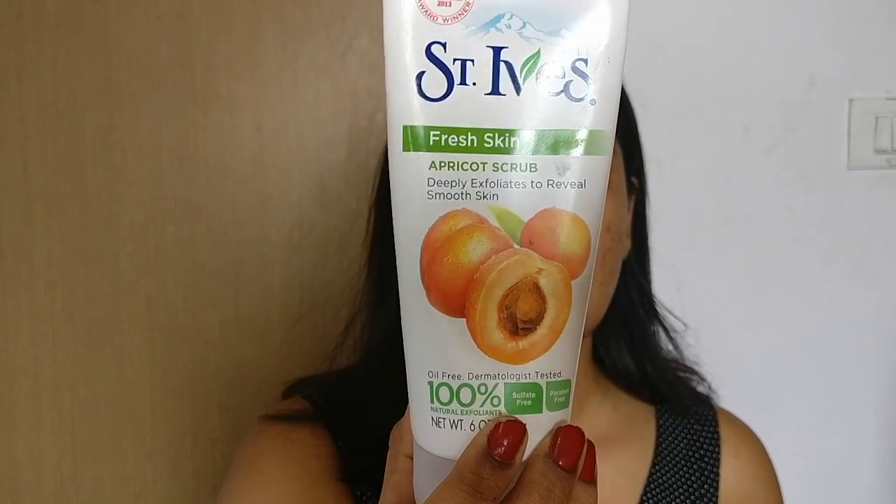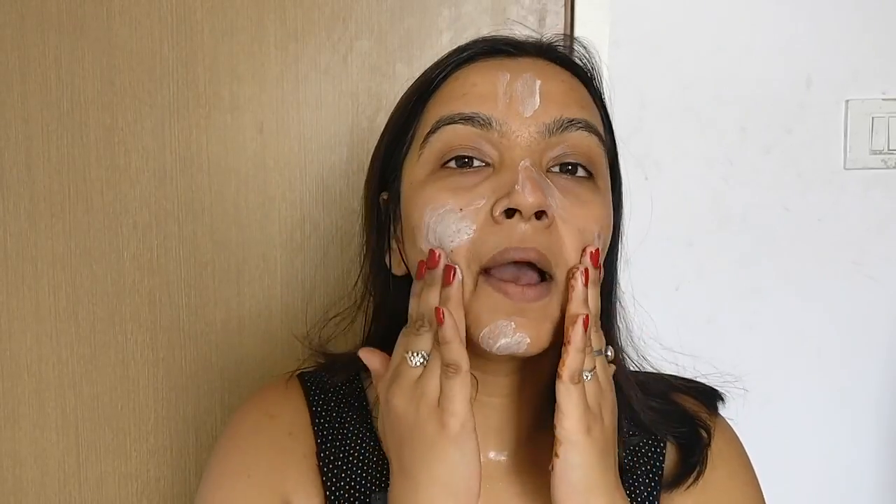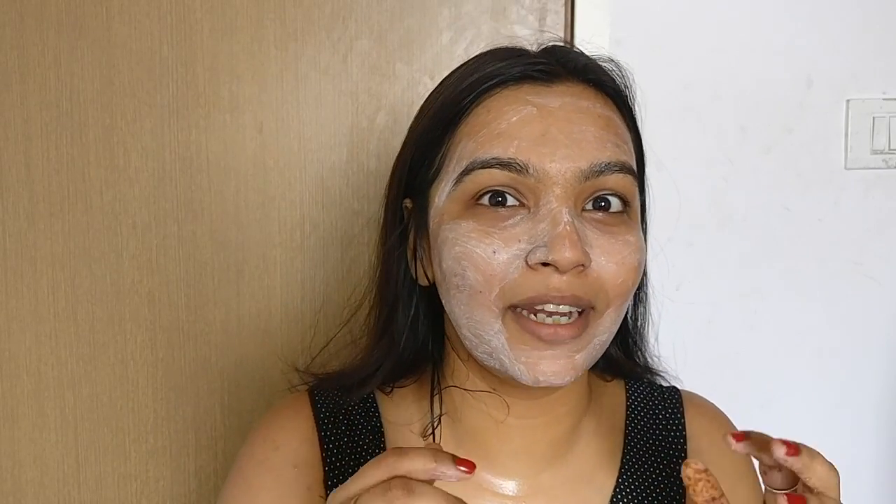The second step of my cleansing routine is the St. Ives Exfoliating Apricot Scrub. I don't scrub every day — it's every alternate day or I vary between morning and evening. When my face is wet, I take a little bit and apply it, then scrub. It's very important to massage your face really well; it exercises your face muscles, and if you scrub regularly you might even lose some face fat. I focus on areas where people tend to get blackheads, like on the nose.